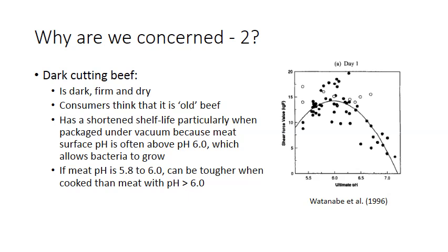There are two major concerns with dark cutting beef. The first is that its pH value — a measure of hydrogen ion concentration in the meat muscle — is higher than normal. The pH of the surface of dark cutting meat is often above 6, which is much higher than the pH of normal beef, which ranges between 5.4 and 5.7. A pH of 6 or greater allows bacteria to grow on the surface, which can discolor the meat, cause palatability problems, or even pose health and safety concerns.